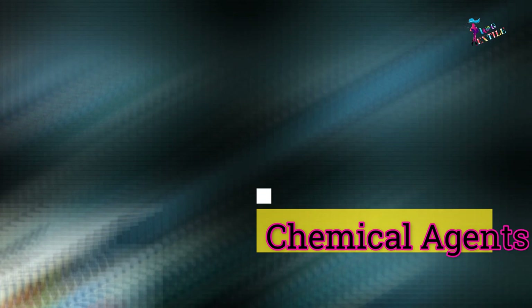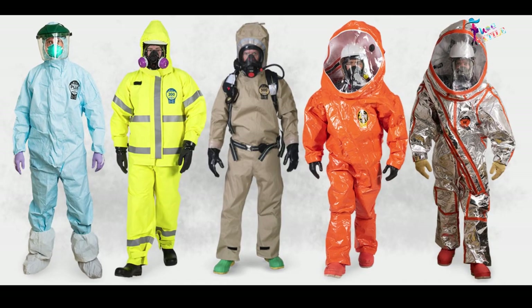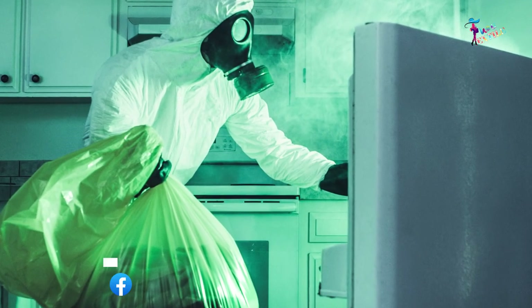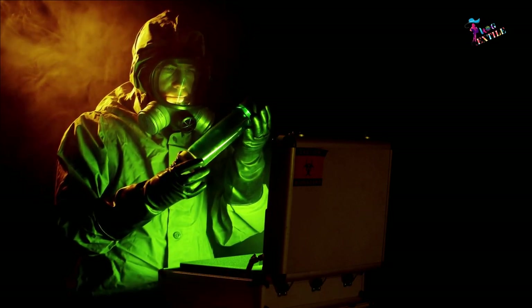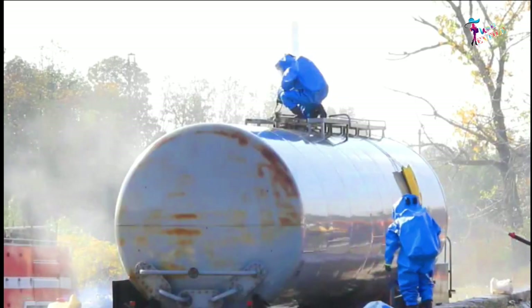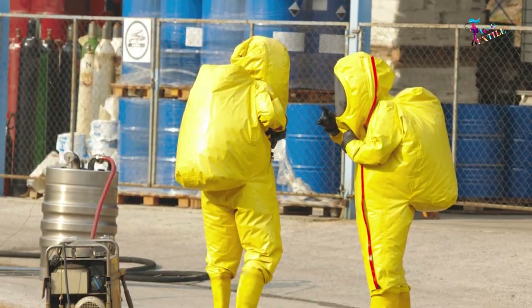Hazmat suits protect from chemical agents, nuclear agents, biological agents, and fire or high temperature. Suits vary depending on the task and the level of risk. They are often gas-tight to ensure the user will not come into direct contact with or inhale dangerous substances, can withstand high temperatures due to the materials they are made of, and have different ways of supplying fresh, uncontaminated air to the wearer.